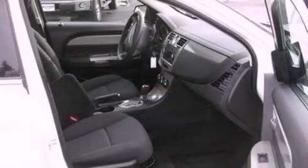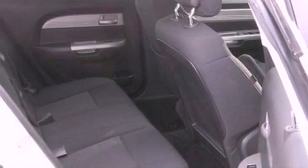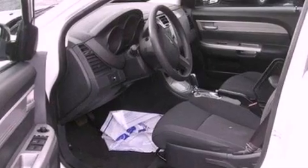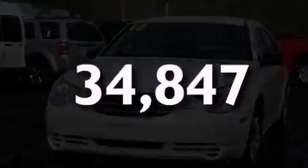Features include commercial-free satellite radio, a multi-link rear suspension, a low-tire pressure indicator, a four-wheel independent suspension, privacy glass, an anti-lock braking system, side curtain airbags, cruise control, full-power accessories, and this vehicle has fewer than 35,000 miles on the odometer.